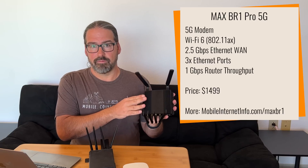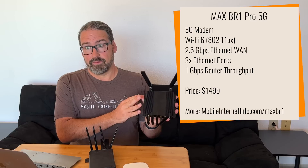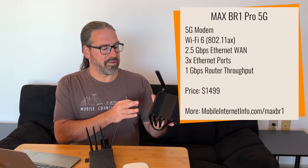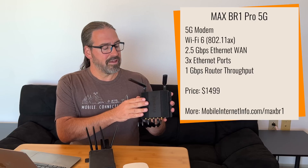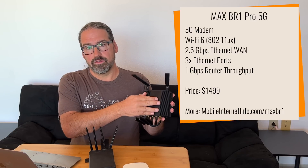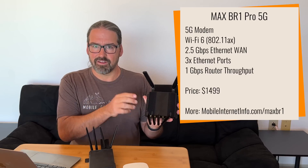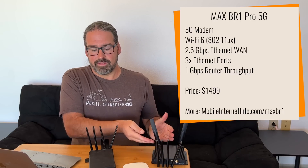We did a video and story on the BR1 Pro 5G when it was first announced back in May, and we also have a hands-on video on the channel. It has just started shipping. This is the first more mainstream version of PepLink's routers to feature Wi-Fi 6 802.11ax, a 5G Qualcomm X55-based modem, and a whole new CPU architecture and routing engine that can basically run circles around the Max Transit lineup. The Max BR1 Pro 5G is now shipping at $1,499, and we expect its core technology to make its way over to the Max Transit line sometime next year.